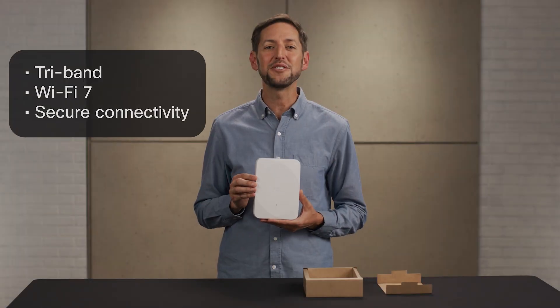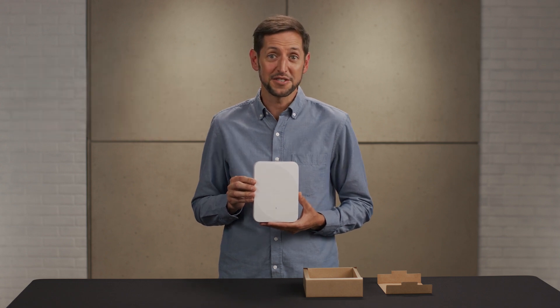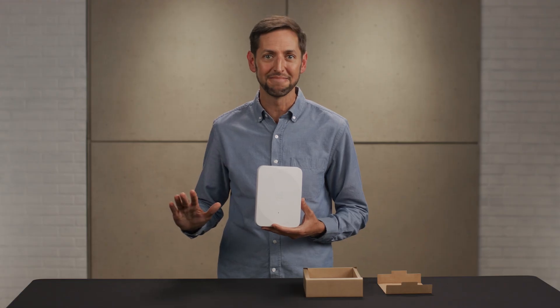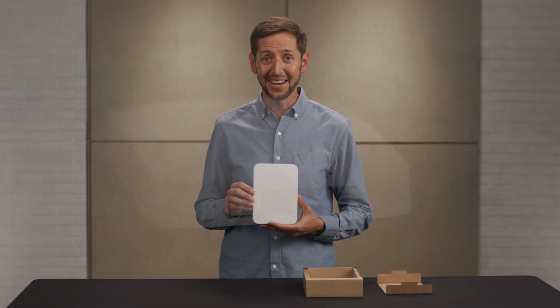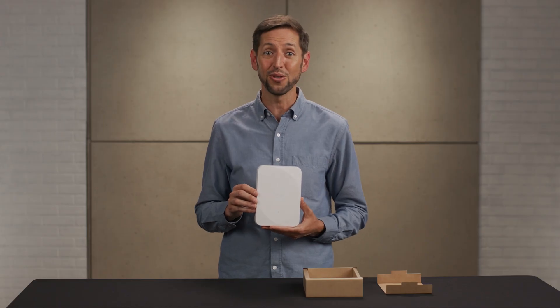The 9172 is tri-band, Wi-Fi 7 ready, and engineered for secure connectivity. It connects more devices, more data, and carries more bandwidth without blinking. As a bonus, it includes extra radios. One constantly scans your airspace and protects against unwanted interference. The other connects IoT devices natively, so no need for extra gateways or hubs.